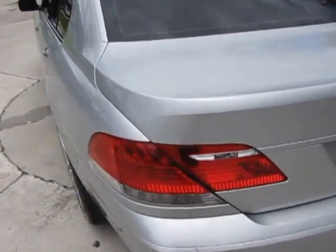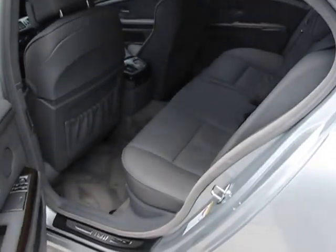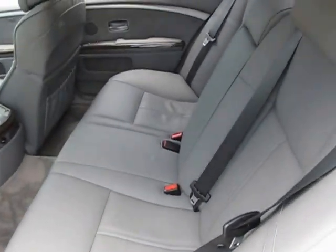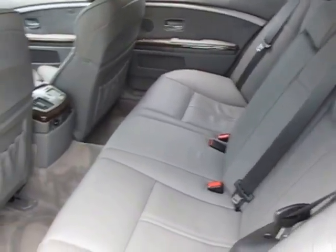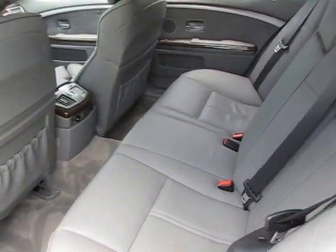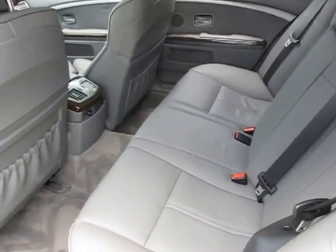Now let's take a quick look at the interior, starting with the back. Open the door here — as you can see, a nice, spacious interior with large, comfortable seating. And even though it is not the long wheelbase, there is plenty of room in the back seat.